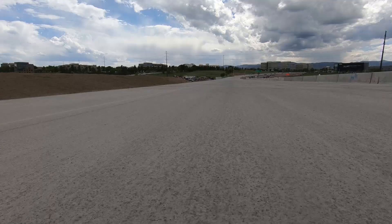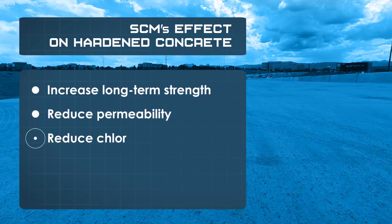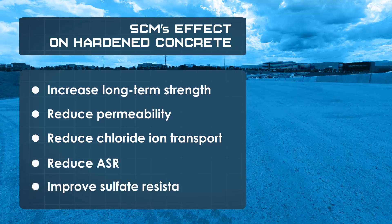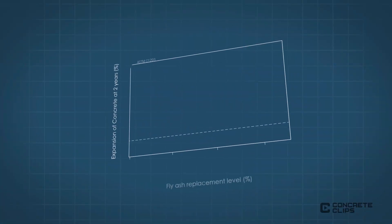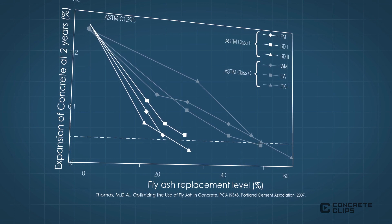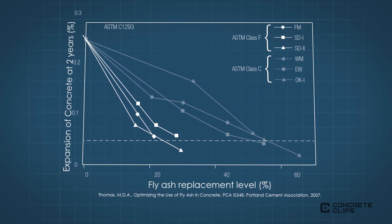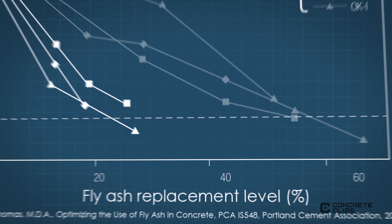On hardened concrete, SCMs used in the appropriate amounts increase long-term strength, reduce permeability, reduce chloride ion transport, reduce ASR, and improve sulfate resistance, all of which enhance the long-term durability of the concrete. For example, using 15–20% class F fly ash in the concrete mixture results in reduced ASR, as quantified by a greater than 50% reduction in expansion of test prisms at 2 years, measured using ASTM C1293. Class C fly ash also reduces ASR, but to a smaller extent, requiring a replacement level of 30–50% to achieve the same effect.